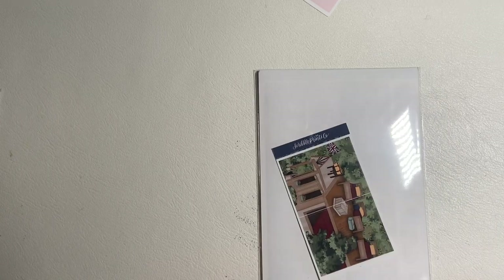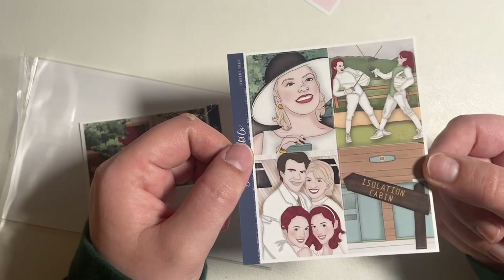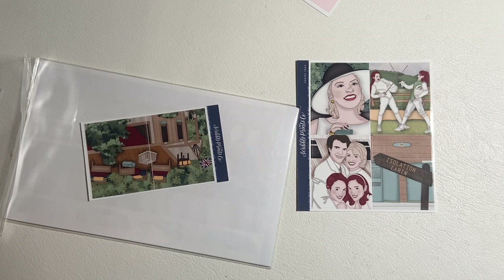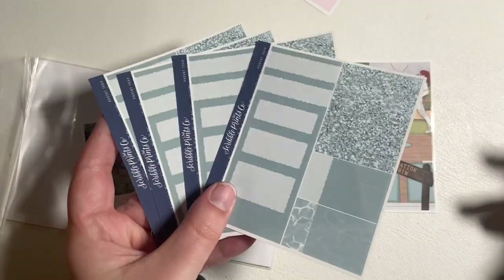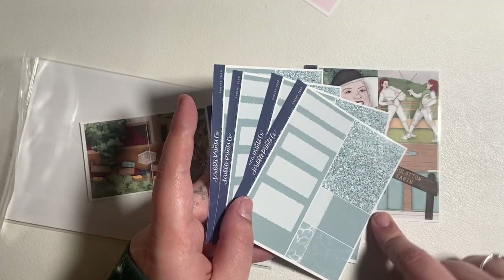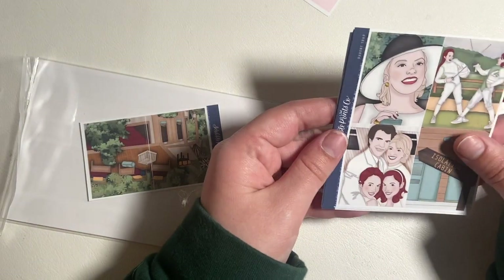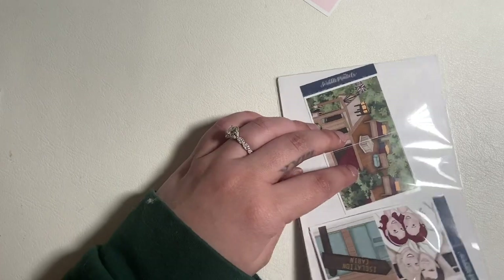As far as add-ons go, I got the fashion add-on. I got four of these because I thought they were a good color — I don't even know if I'm going to pull it in or not, but I'll put them with the kit and see what colors I end up using.